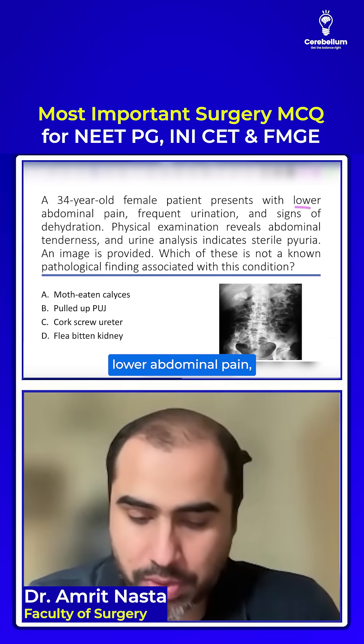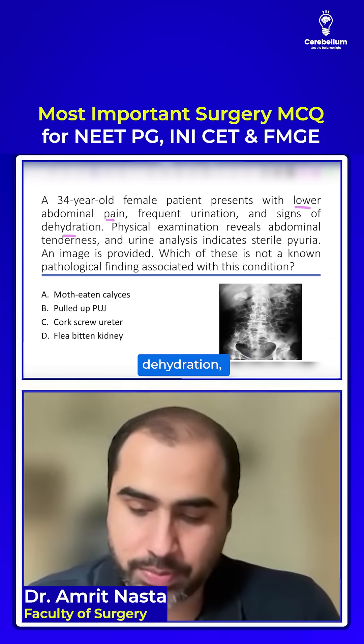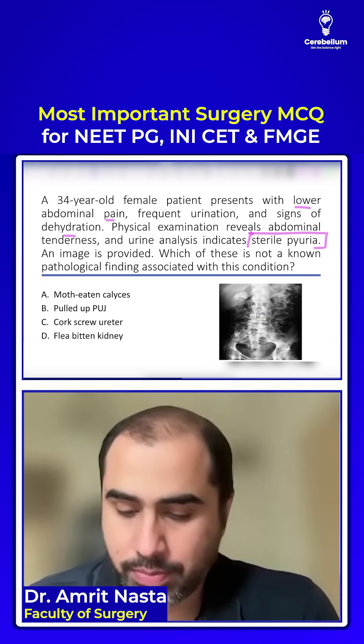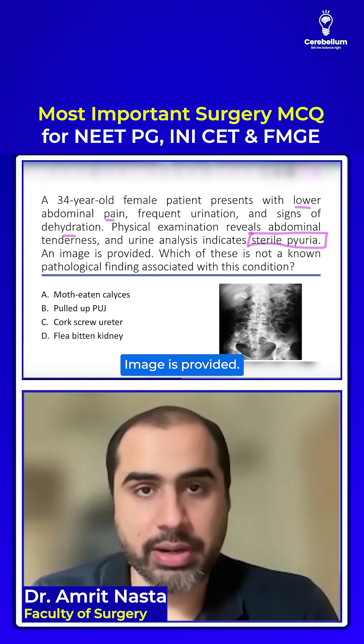A female presents with lower abdominal pain, dehydration, and tenderness. The patient has sterile pyuria. An image is provided.